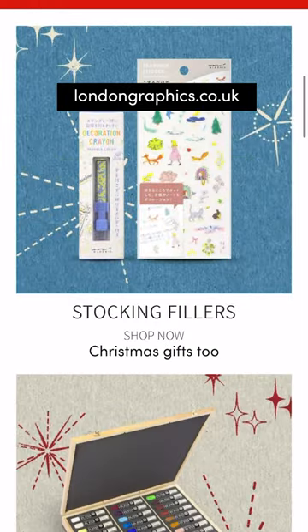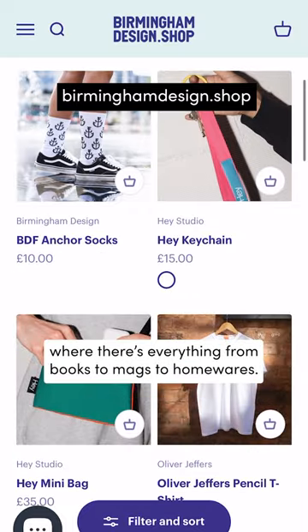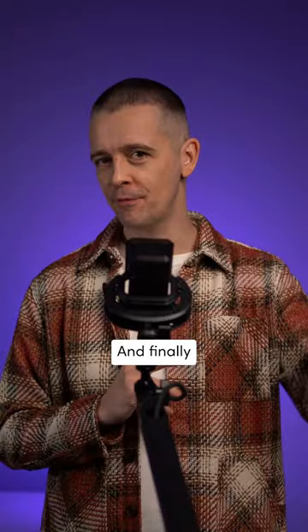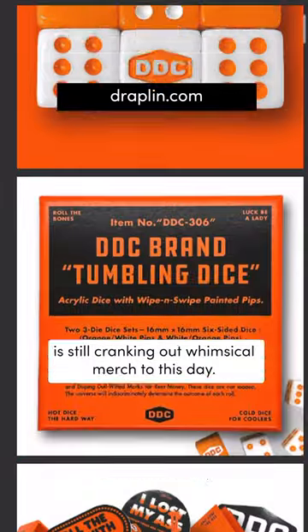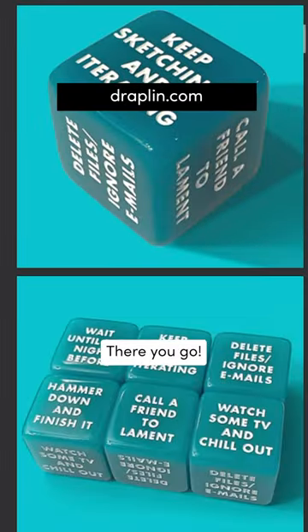In the UK, London Graphic Centre have curated Christmas gifts, as does Birmingham Design Shop, where there's everything from books to mags to homewares. And finally, the legendary Aaron Draplin is still cranking out whimsical merch to this day.